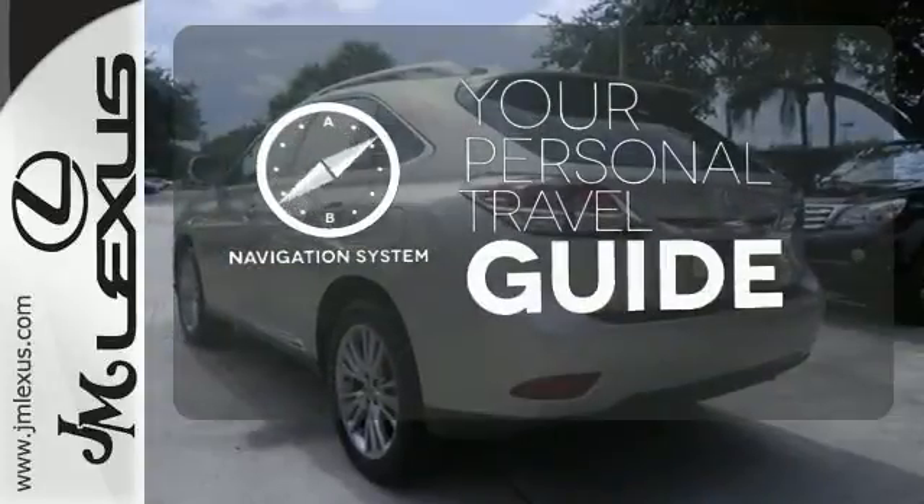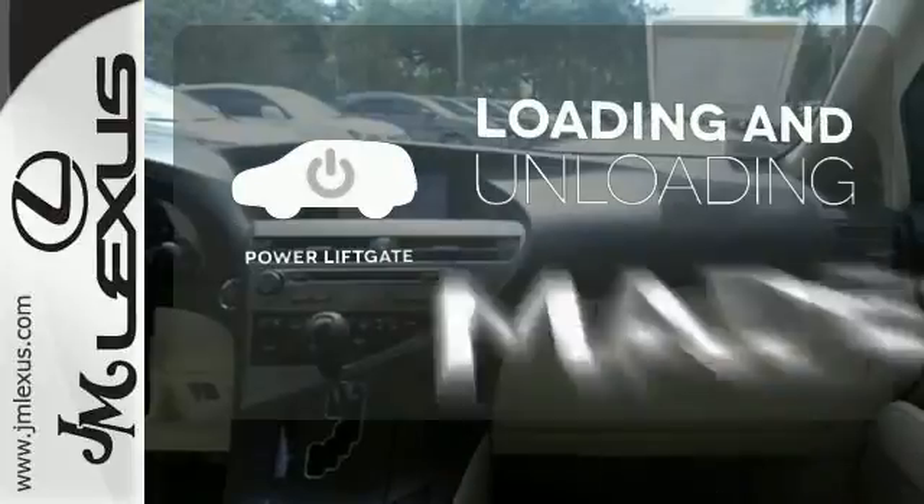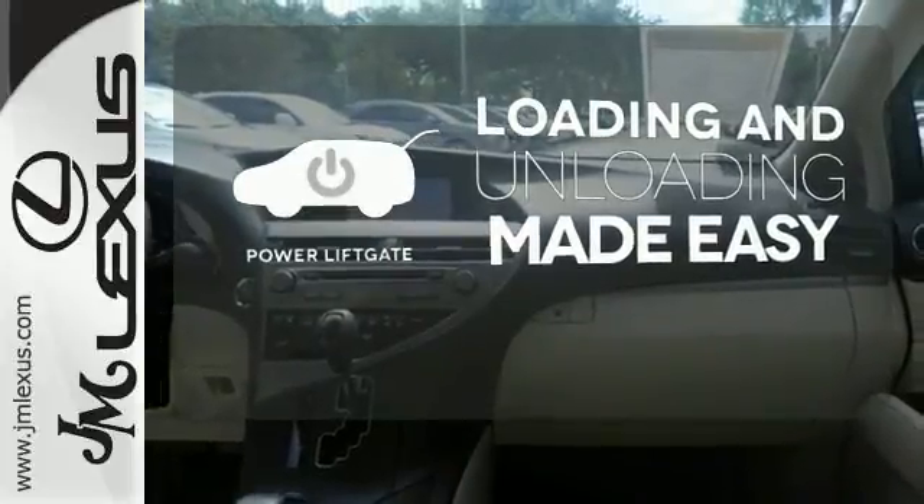It comes with a navigation system to easily guide you to your destination. Loading and unloading your vehicle just got easier with the power lift gate.